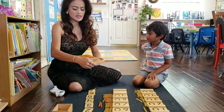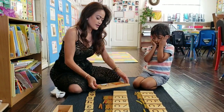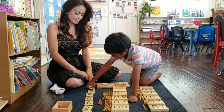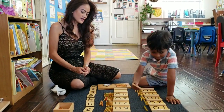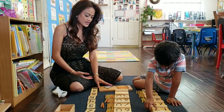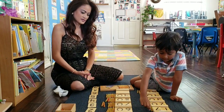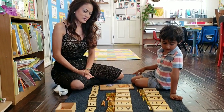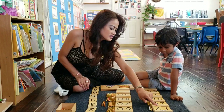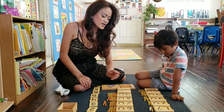Now we're going to use these beads here. These are called bead stairs — they go one to nine, so you can make any numbers you like. That's ten. Pick a number from here — what number would you like? Seven. Okay, go ahead and slide seven in. Which one is seven from here? What number did you make? Seventeen. Right — this is ten, this is seven, seventeen.